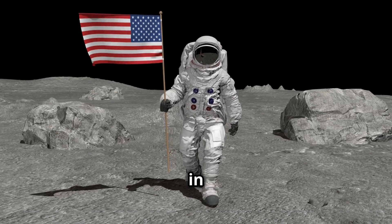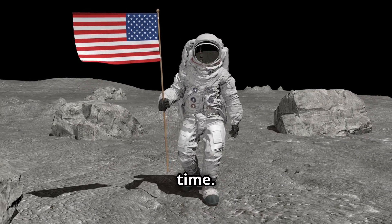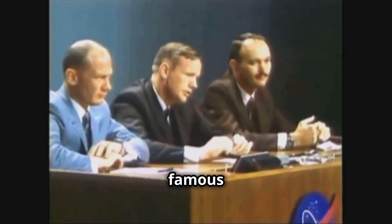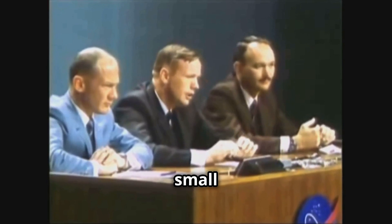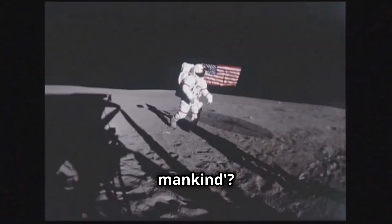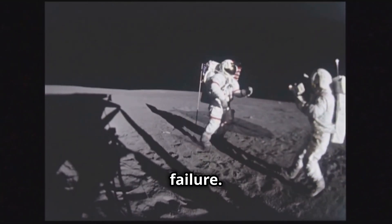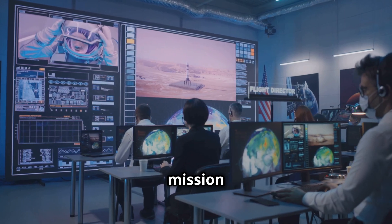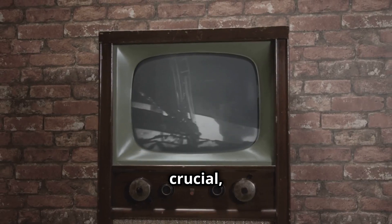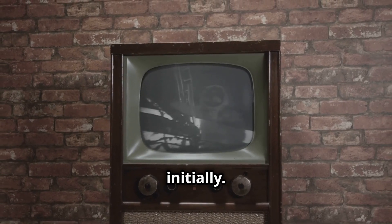One of the most famous moments in human history is when Neil Armstrong stepped onto the Moon for the first time. But did you know there was a communication glitch right after Armstrong's famous words, "That's one small step for man, one giant leap for mankind"? After Armstrong's historic step, there was a brief communication failure. The audio was a bit garbled, and Mission Control had trouble hearing him clearly. The moment was crucial, and the entire world was watching, but they couldn't quite make out what Armstrong said initially.